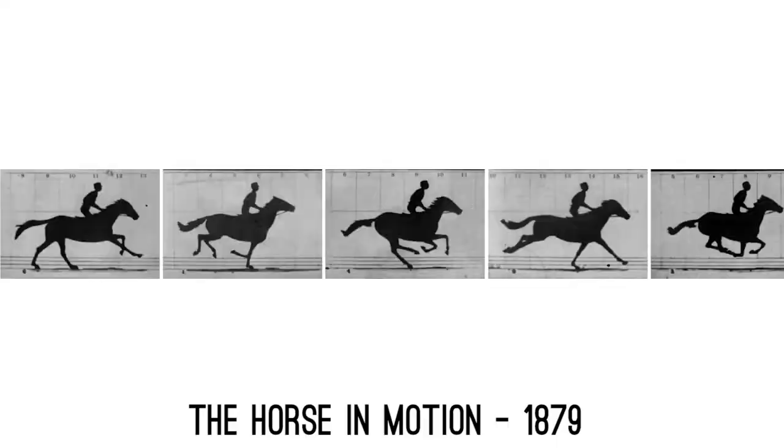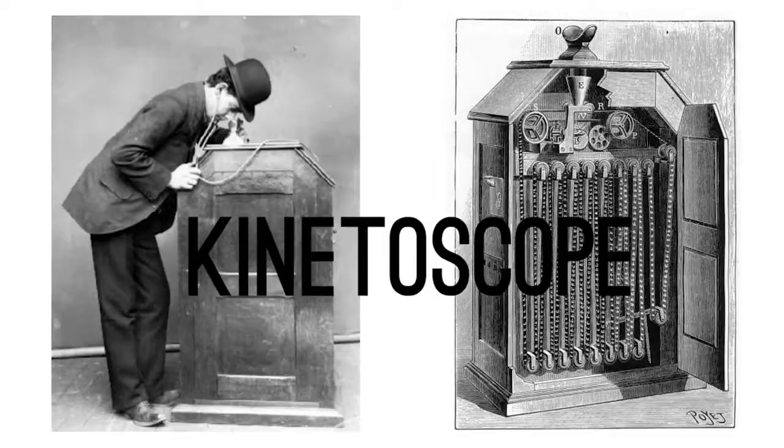Thomas Edison invents this gigantic machine which takes a bunch of photos and records Fred Ott's sneeze, which is essentially the first GIF, but really was the first motion picture. And you can see it's made up of a series of photographs.